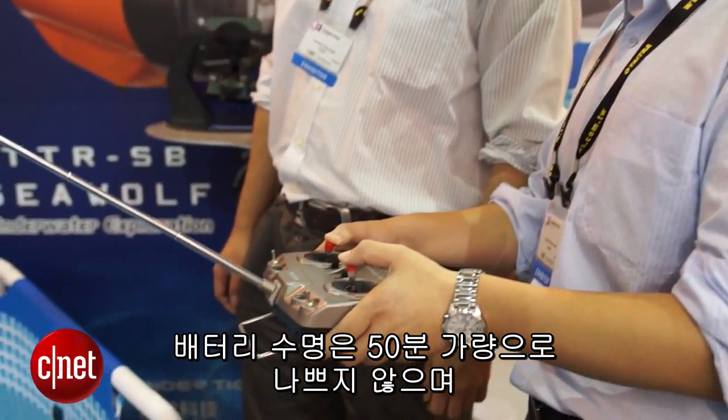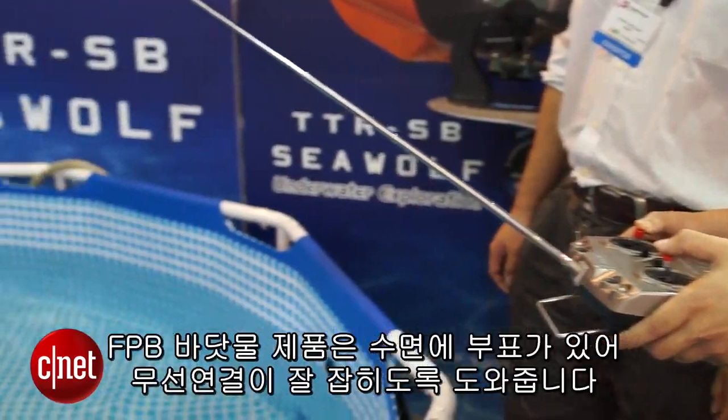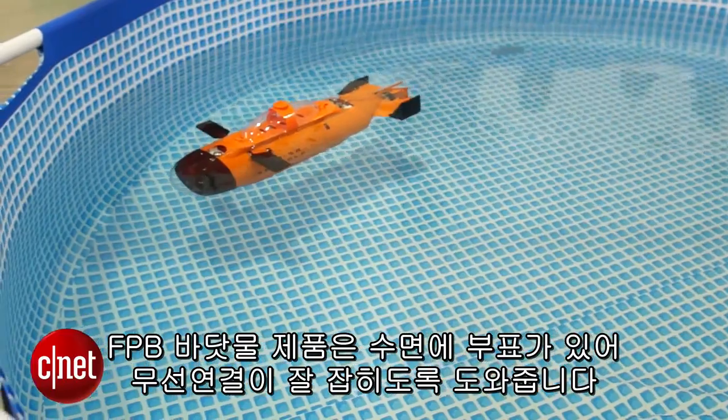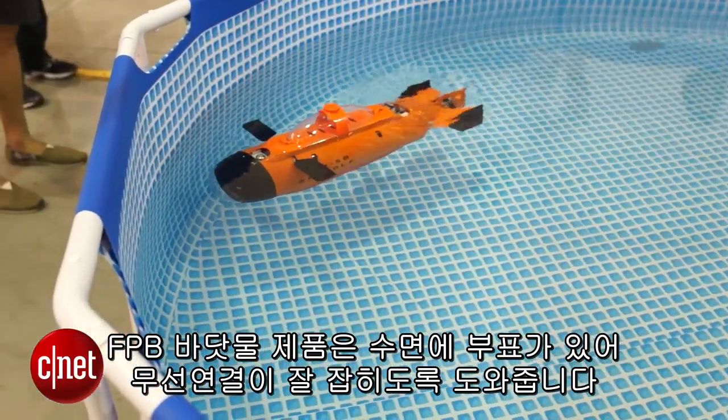Battery life is a not too bad 50 minutes, and if you're using the ocean-going FPV version, you've got a separate buoy that rides along the surface up top and helps make sure you get a good remote control signal.